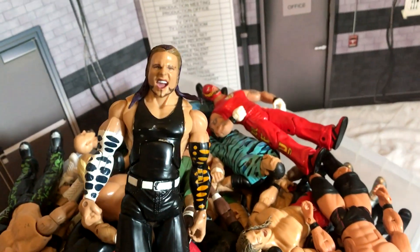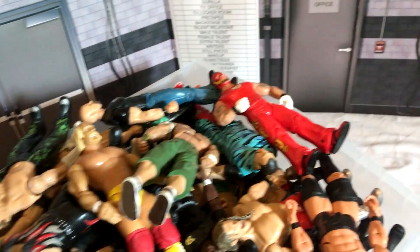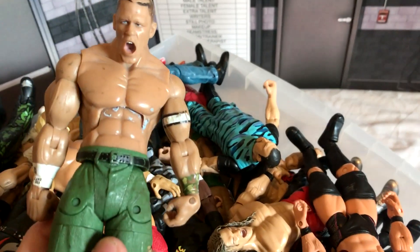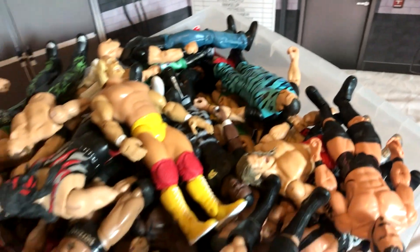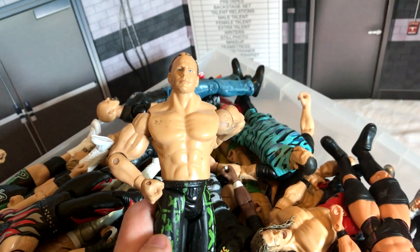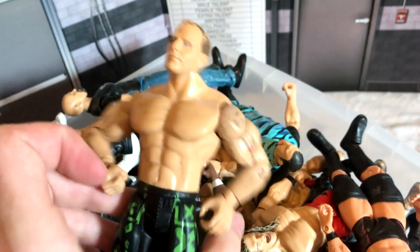First of all, here we have Jeff Hardy — you may recognize him from me using him in the NLW. We've got this Flash Rey Mysterio, and the John Cena which looks to be battered to bits — I think I got this from Tesco when I was like eight. We got Hulk Hogan in his classic eighties attire.